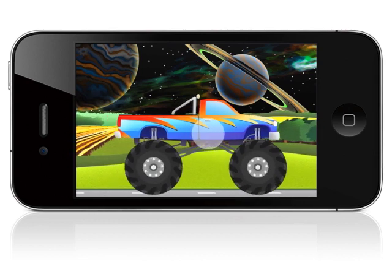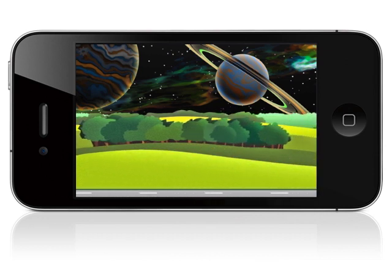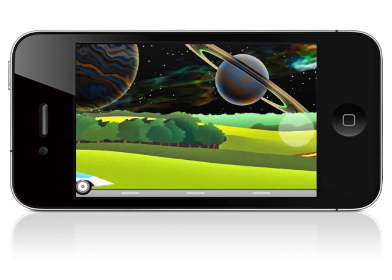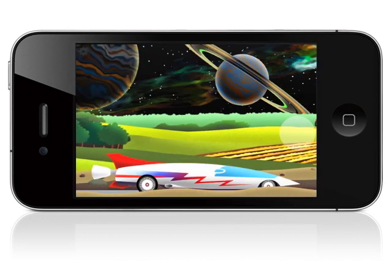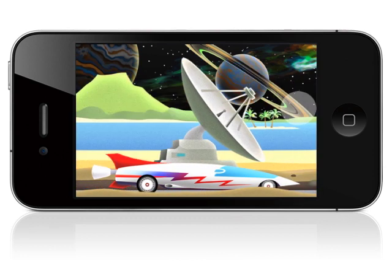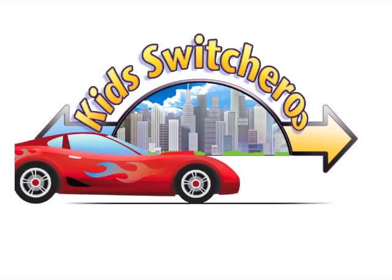My three-year-old absolutely loves this game, and I hope that your toddler or preschooler will too. It's available now on Apple's App Store, so please check it out. Thanks! Get Switcheroo!